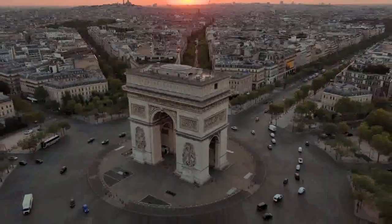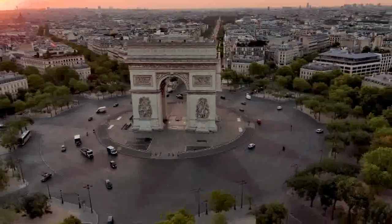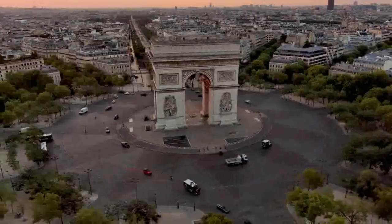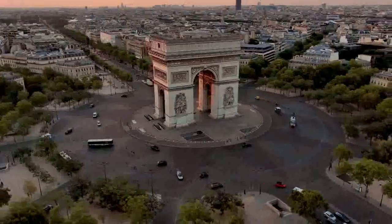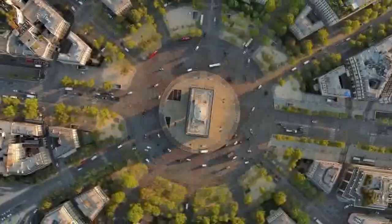The arch is made of limestone and is adorned with intricate sculptures and reliefs. The sculptures depict various scenes from French military history. The most famous is the bas-relief called the Departure of the Volunteers of 1792, also known as La Marseillaise, which portrays French soldiers leaving to fight in the French Revolutionary Wars.